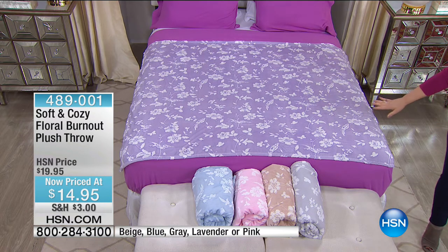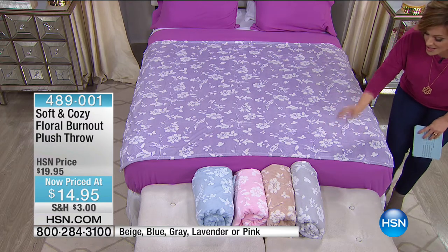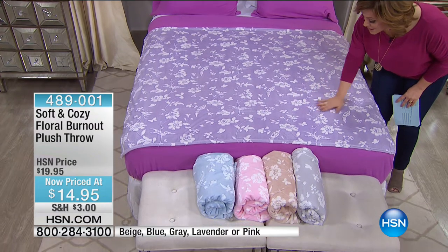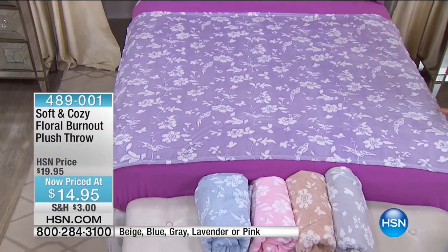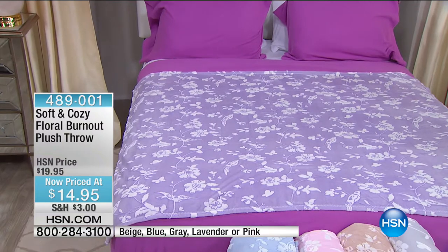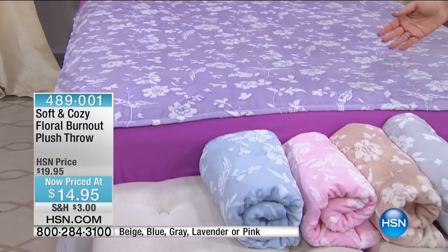This is a generous size — 50 by 60 inches. It's got a cool effect that's never going to wash off, with that very dimensional texture. You've got beautiful little birds and flowers. Like everything we do in Soft and Cozy, amazing color. This is the lavender, which is one of our most limited. We also have the blue at the front of the bed.